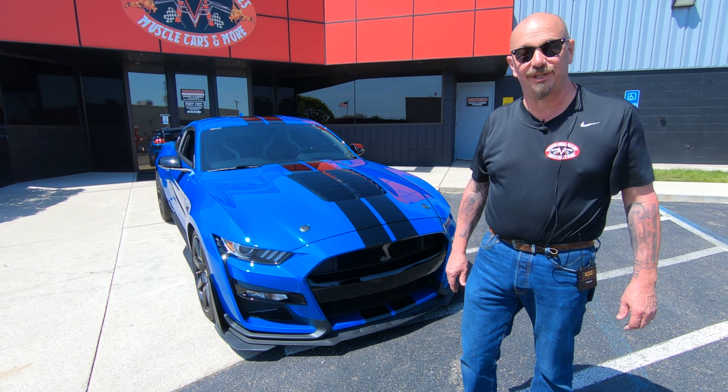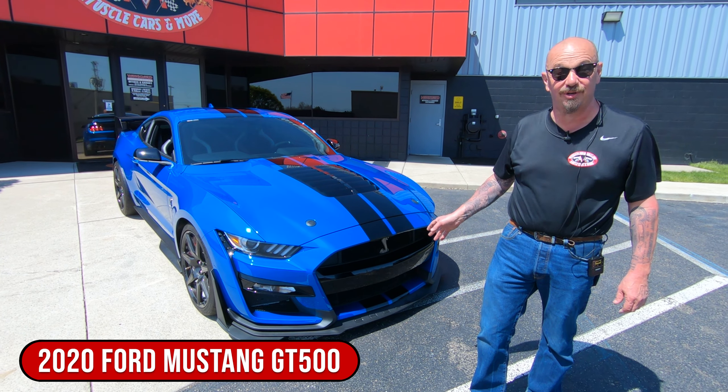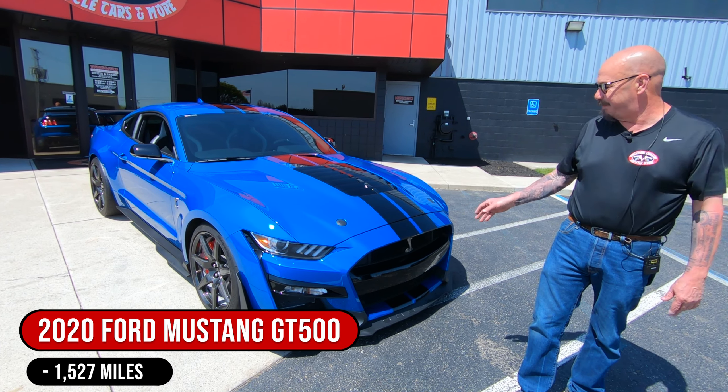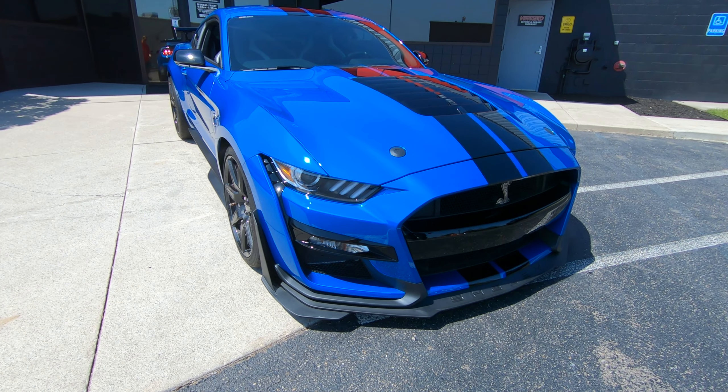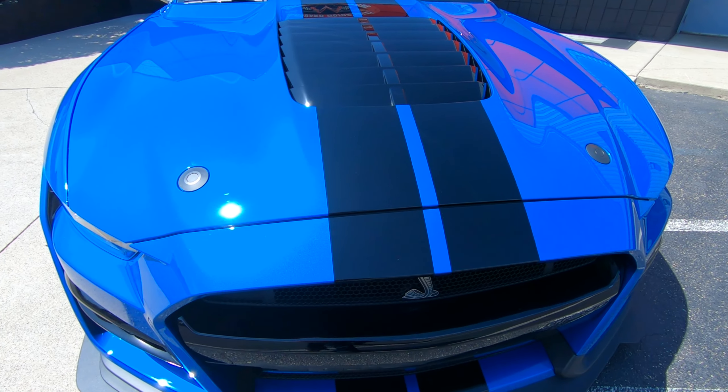Hey guys, it's Greg of Vanguard Motor Sales. I got a cool one for you today. 2020 GT500, just over 1,500 miles on this baby. And look at that paint — this is called Velocity Blue. And that's because it is very loud, baby. She is gorgeous.